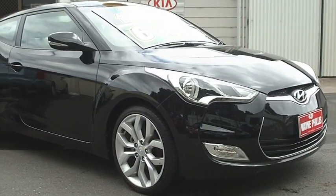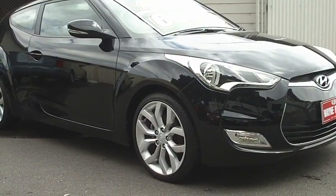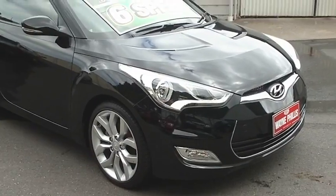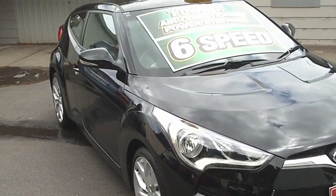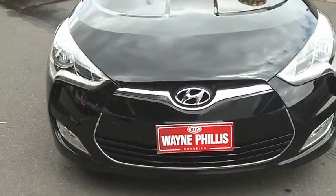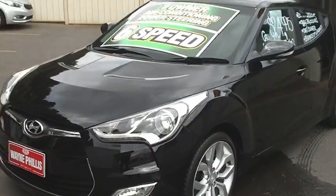Hi Peter, it's Matt from Wayne Phyllis Automotive here. I'm just going to show you through the Veloster that you inquired on with us, just prior to our appointment. I thought I'd show you exactly what you're going to get in a way you've probably never seen before. The vehicle is very interesting — it's a good-looking car, obviously in stunning black.